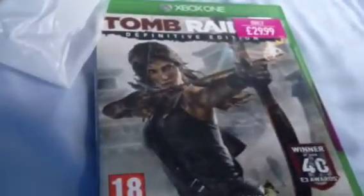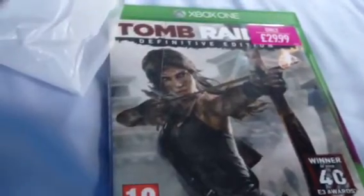Hi YouTube, PlayStation Nation here from Unboxing. Just got Tomb Raider Definitive Edition for the Xbox One, bought it from Game, and it didn't say it was pre-owned — I'm sure I wanted the new copy.